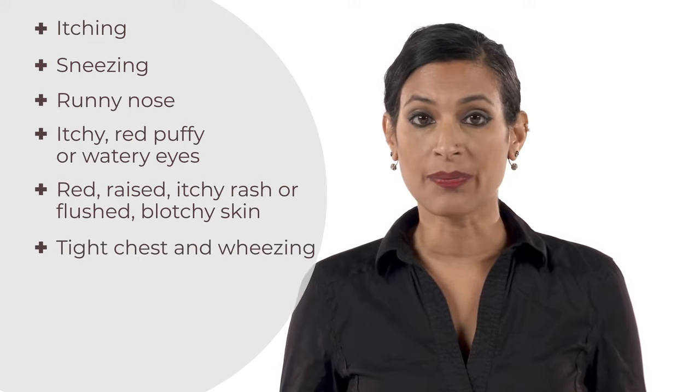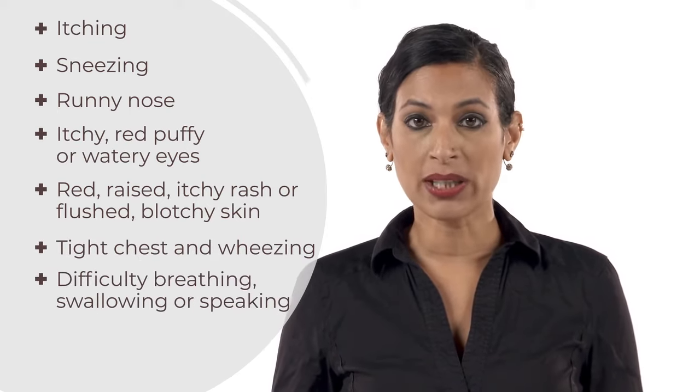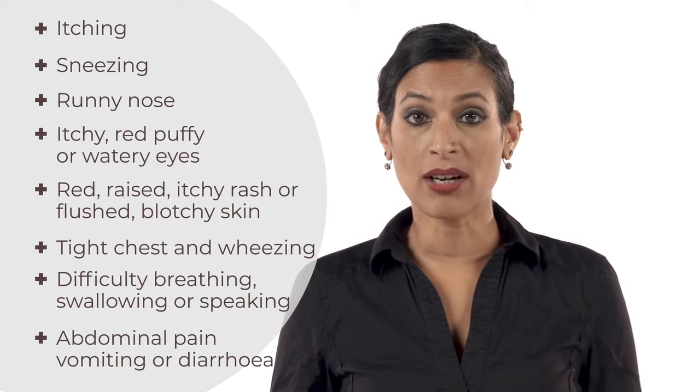A tight chest and wheezing, difficulty breathing, swallowing or speaking, abdominal pain, vomiting or diarrhoea.